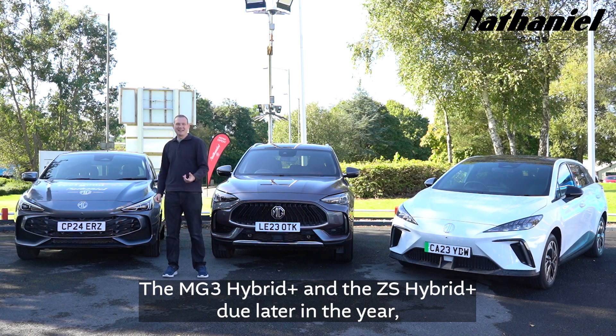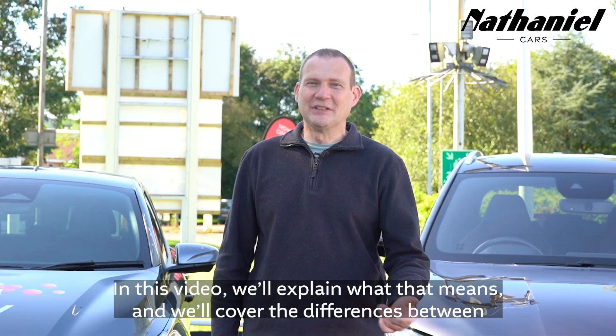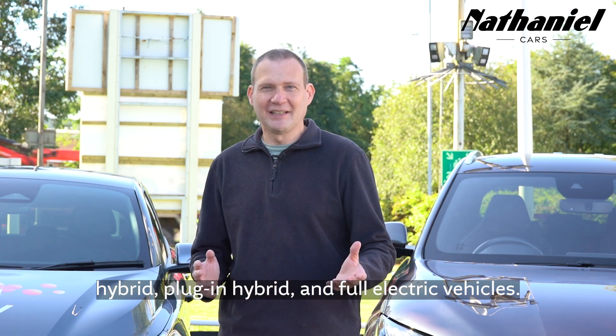The MG3 Hybrid Plus, and the ZS Hybrid Plus due later in the year, marks a significant step in hybrid technology for the brand. In this video we'll explain what that means and we'll cover the differences between hybrid, plug-in hybrid, and full electric vehicles.